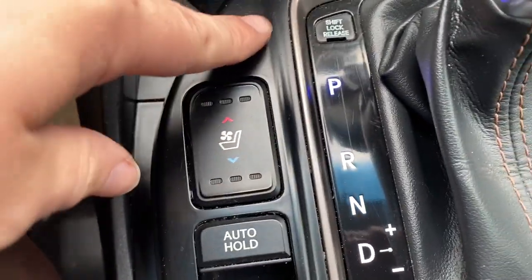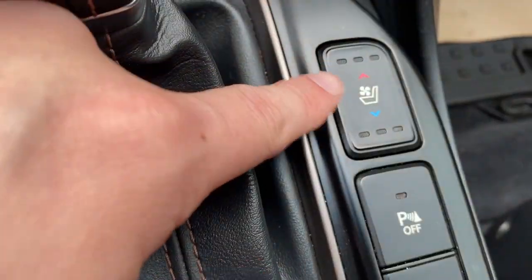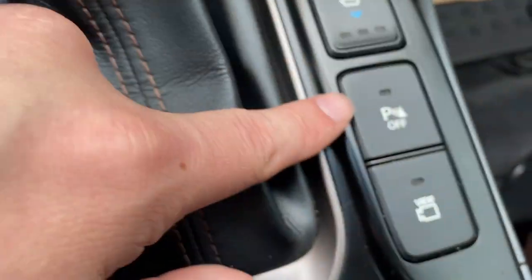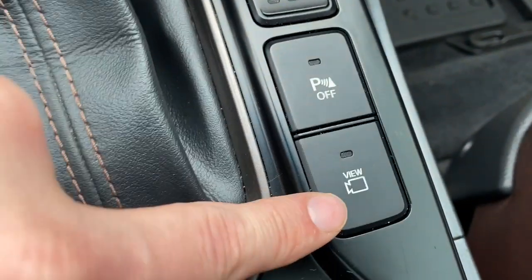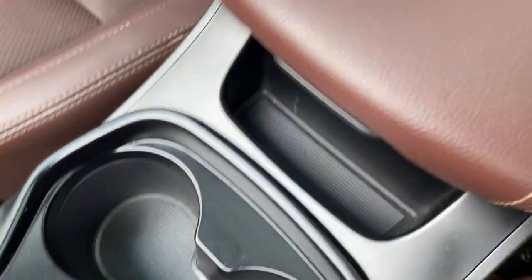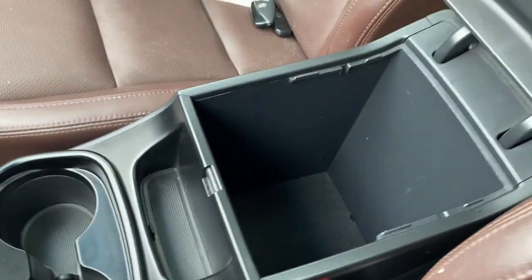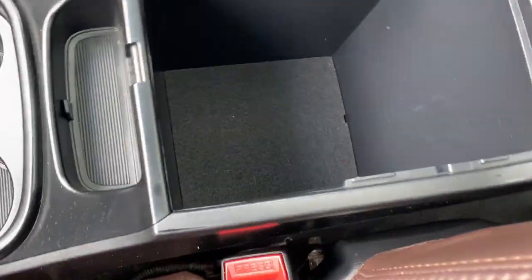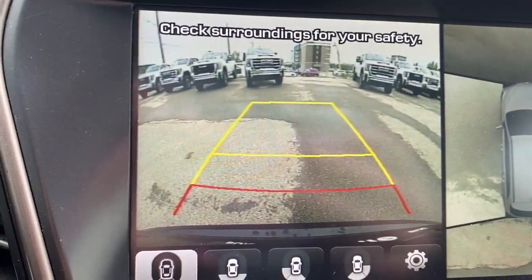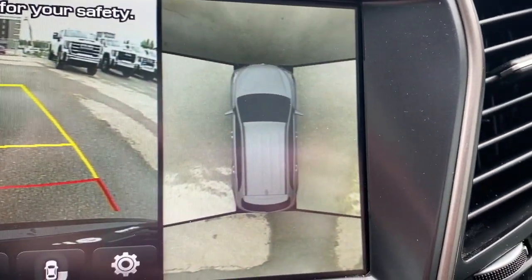On the sides here we have our heated and ventilated seats for both driver and passenger, as well as our power park brake, parking assist, and the camera view. We have two cup holders in the center with some storage below and a ton of space in the center console. We can check out the backup camera, and it also comes equipped with the 360-degree camera.